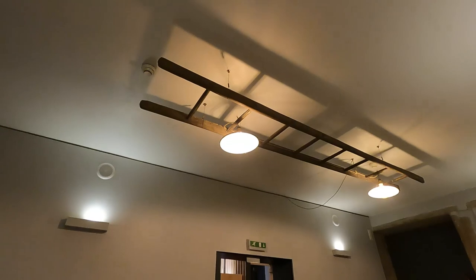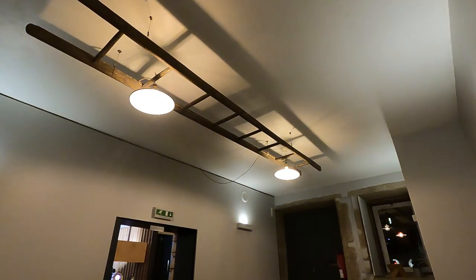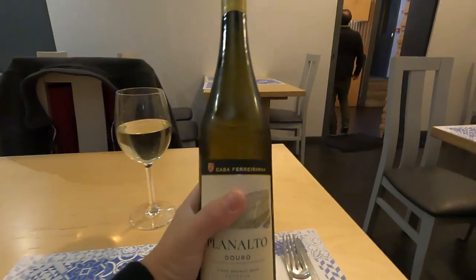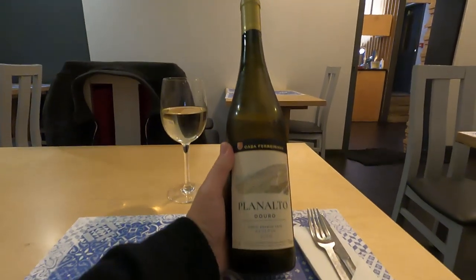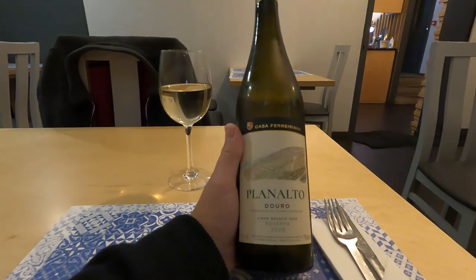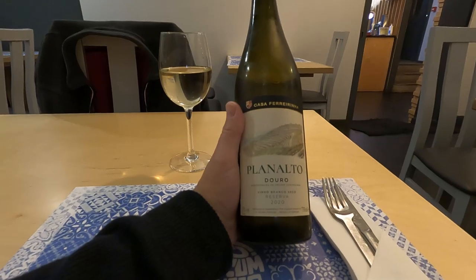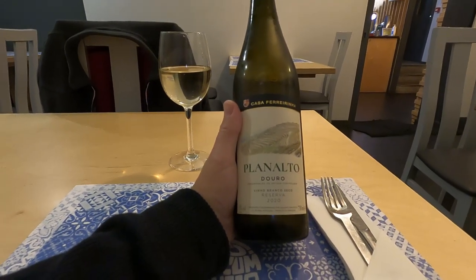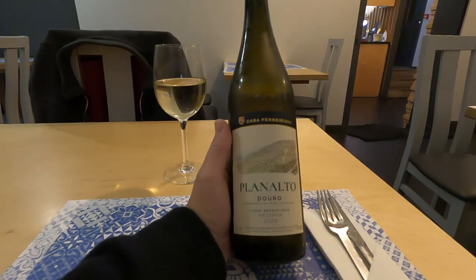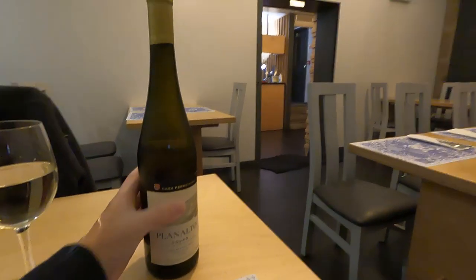They're using a ladder to hold up the lights — kind of interesting, a little style. I actually ordered a white wine without realizing it. We're going with the white today: this is Planalto Dauro, and it's very dry.